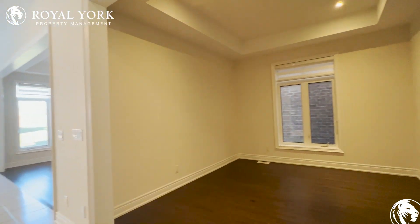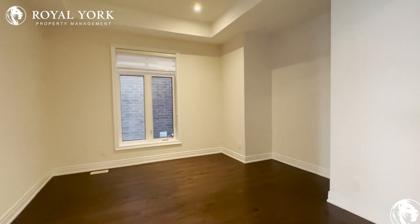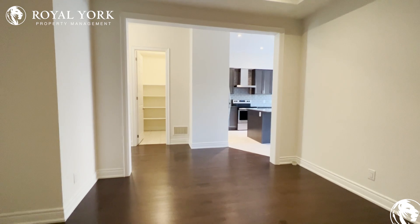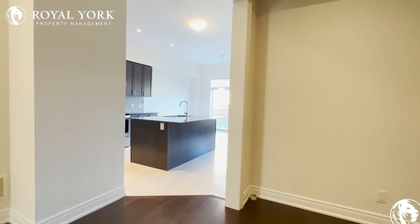Here we have an area which can be used as a formal dining space, which can comfortably fit up to eight. You have tons of natural light here and beautiful roller zebra blinds throughout this entire home.